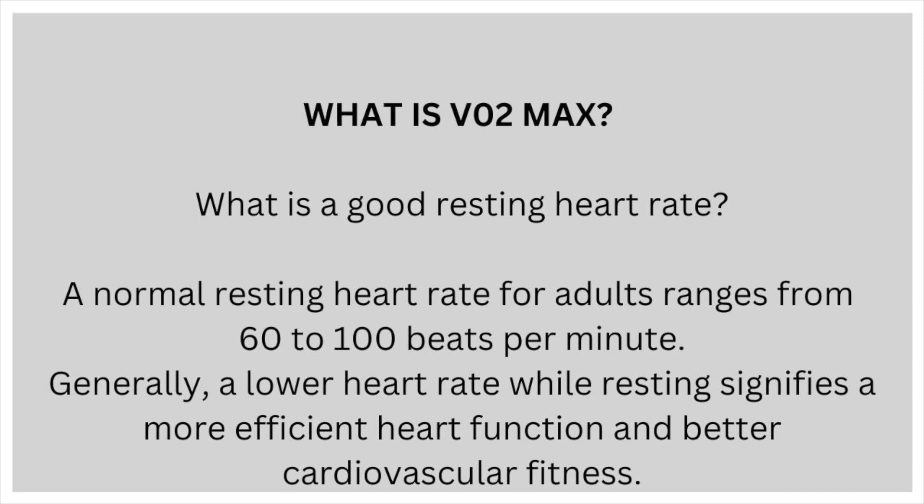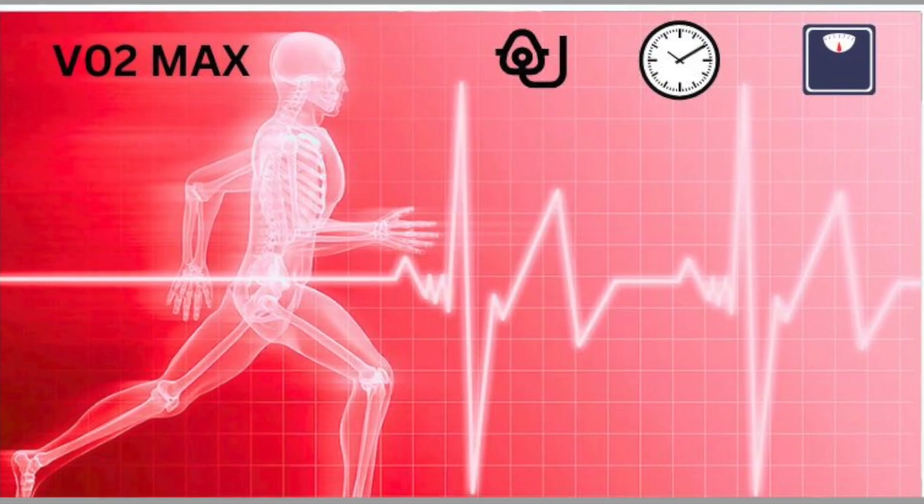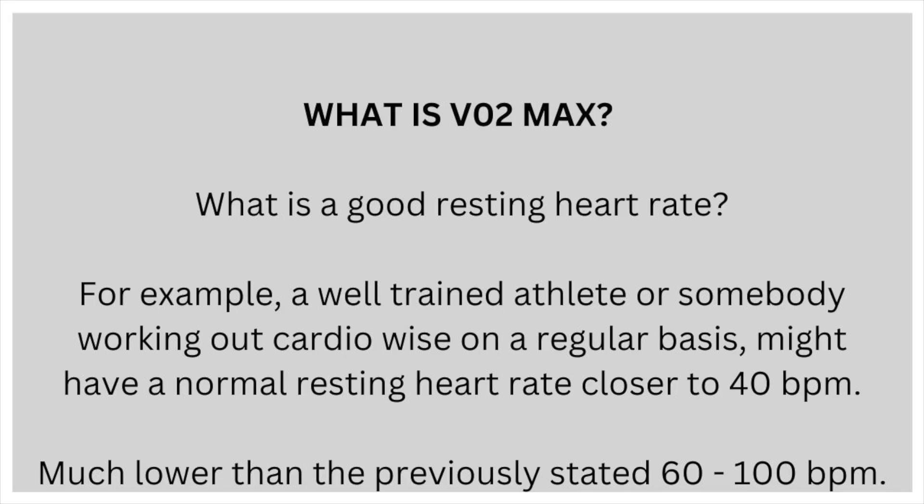What is a good resting heart rate? A normal resting heart rate for adults ranges from 60 to 100 beats per minute. Generally, a lower heart rate while resting signifies a more efficient heart function and better cardiovascular fitness. For example, a well-trained athlete or somebody working out cardio-wise on a regular basis might have a normal resting heart rate closer to 40 beats per minute, which is much lower than the previously stated 60 to 100 beats per minute.